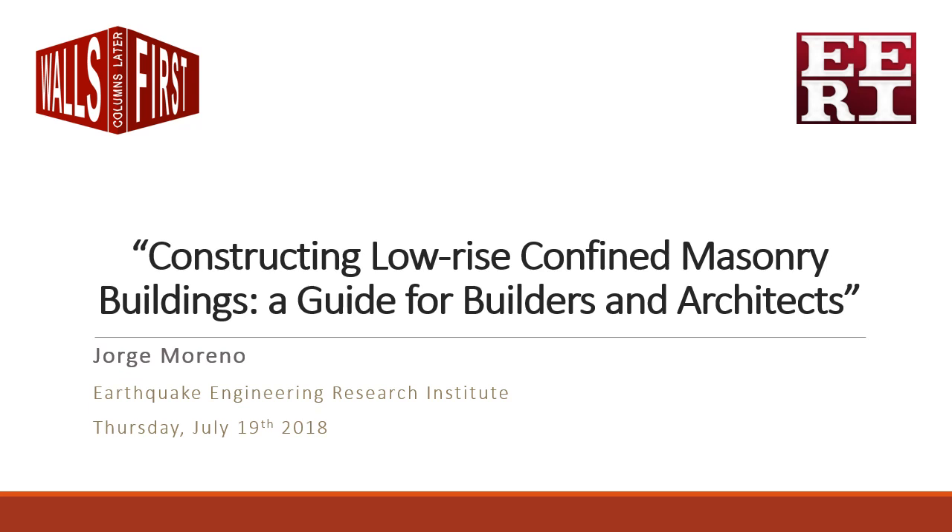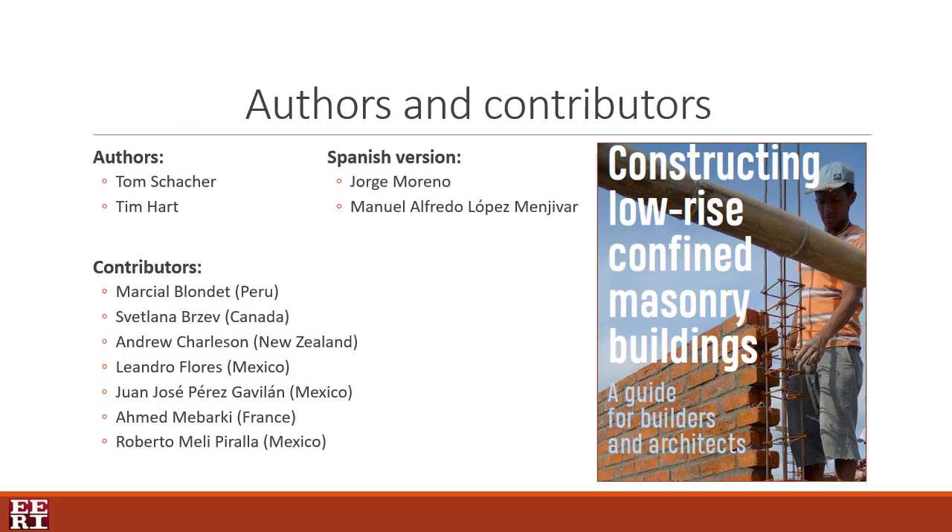Hi everyone, thank you for watching this intro on the guide constructing low-rise confined masonry buildings. My name is Jorge Moreno, I'm a postgraduate structural intern at EERI and I will walk you through this resource. This guide has been prepared by Tom Shaker and Tim Hart, who are both members of EERI's confined masonry network, with the support of experts in confined masonry around the world. These participants played an important role as contributors and reviewers. You can download it for free at the link in the description. It's available in English and Spanish.